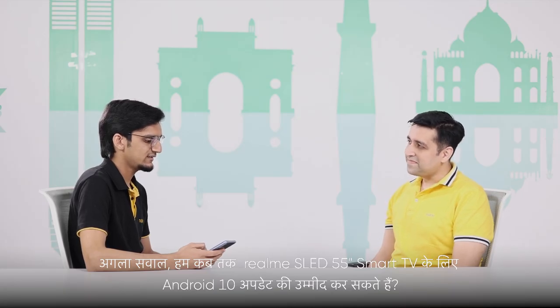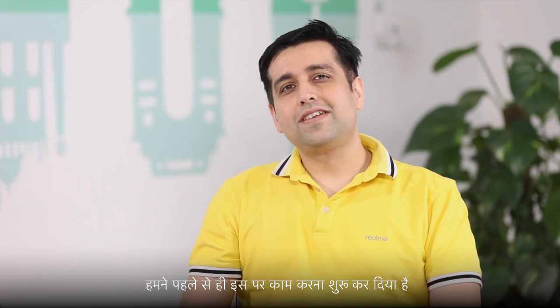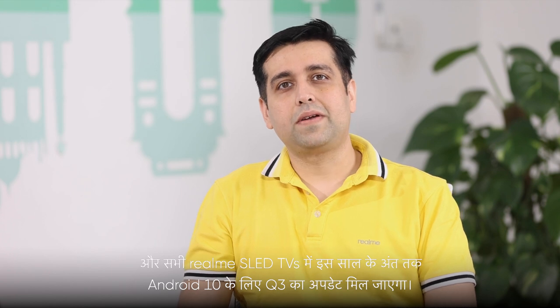When can we expect an Android 10 update for Realme SLED 55 inch Smart TV? We have already started working on it and all Realme SLED TV owners will get an update for Android 10 by Q3 of this year itself.